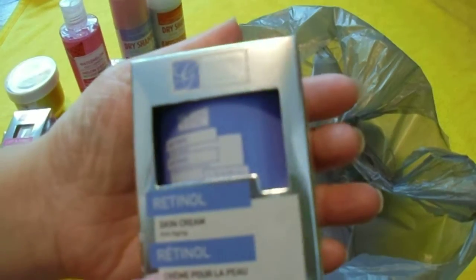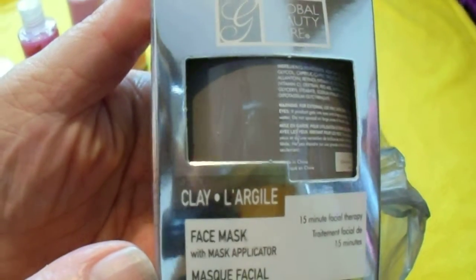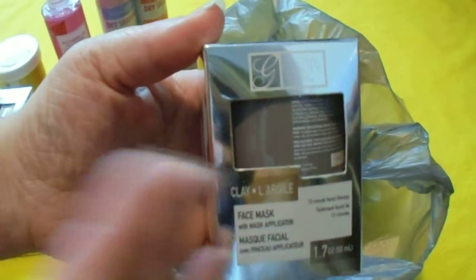This one I opened — actually, wait, not this one. This one is retinol. I can't wait to give that a try. This is the one I opened — I have it on my face right now. It's the clay mask. I know the packaging is very shiny, but it is pretty.